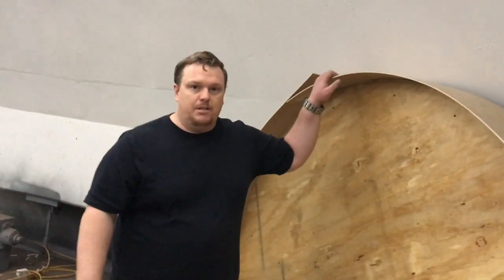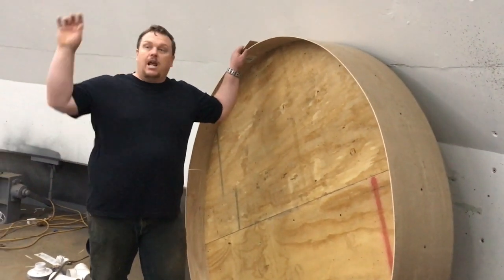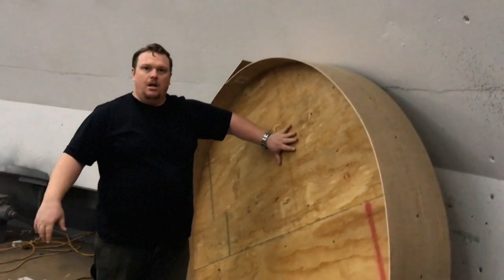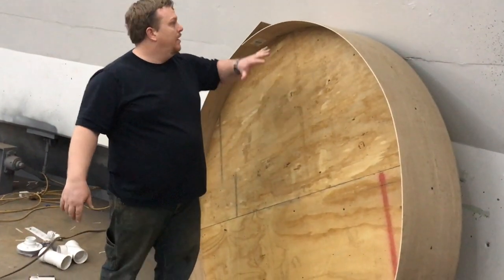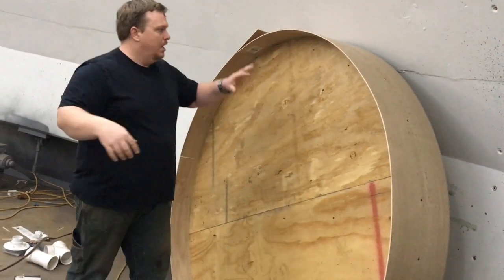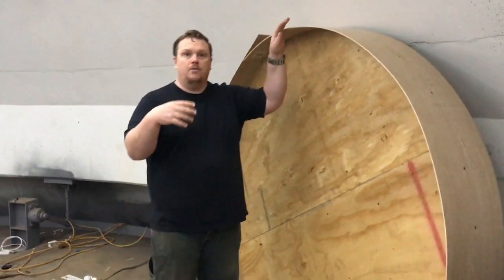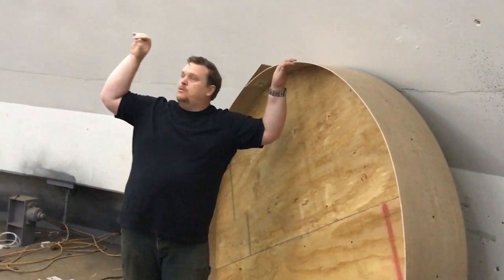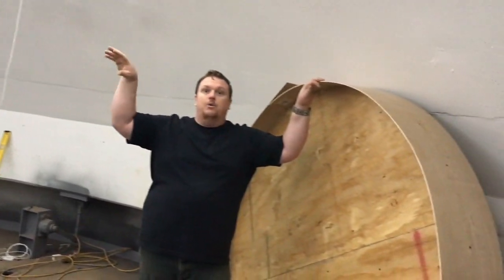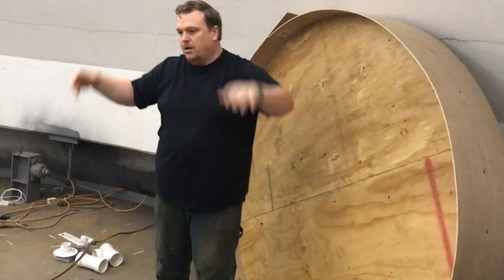Sam and I built this probably two years ago and just never finished it. This is going to hang in the middle of the dome. We're going to put acoustic dampening on both sides, put a ring of lights on the top so it has an uplight, fix this part, and wrap it in fabric. The reason we're doing all this is the echo in the middle is terrible - it all comes right back at you.